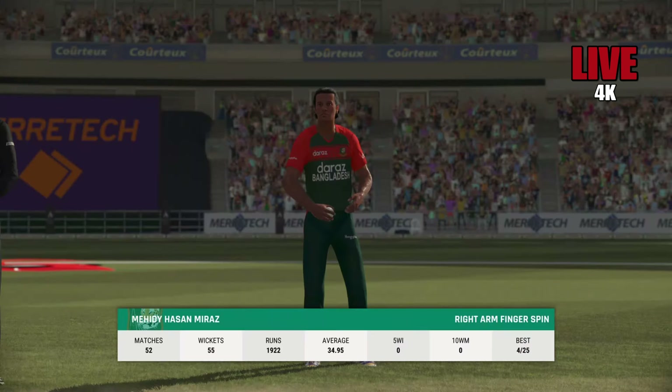Brings up the half century — beautiful batting display, very solid. I think this is just the start. Yep, right off the middle of the bat. Yep, big edge.